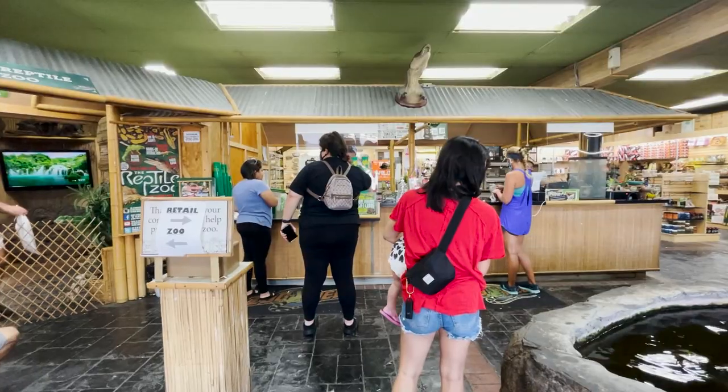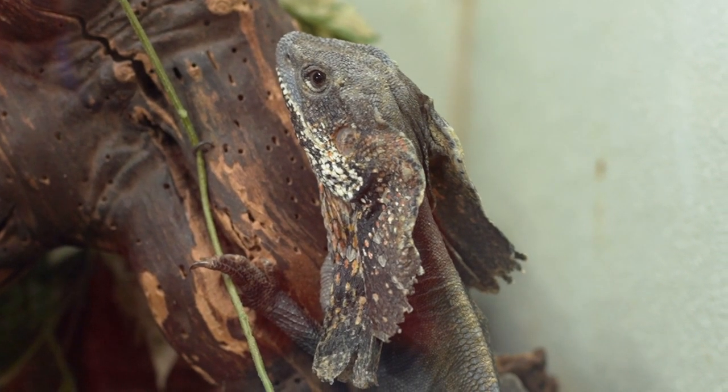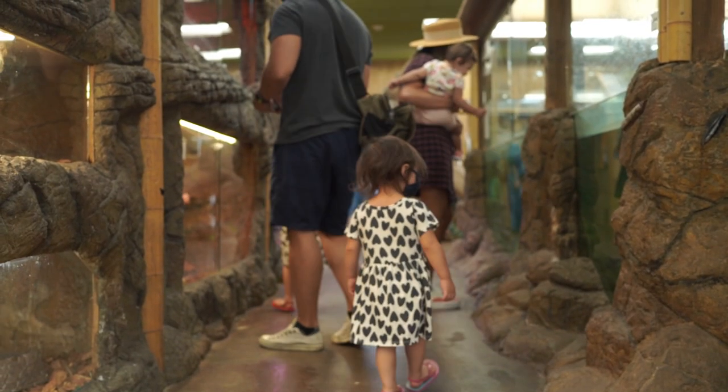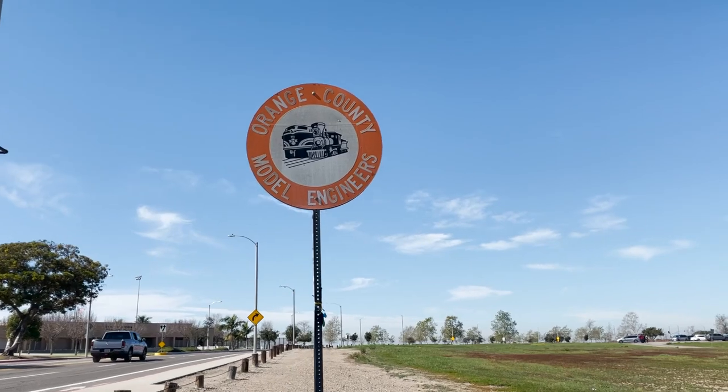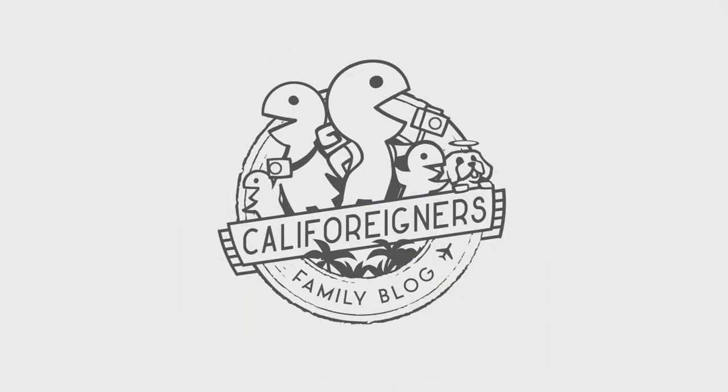If you're looking for another fun recommendation nearby, we're big fans of the reptile zoo and it's only minutes away. You can learn more about that visit here, or you can dig through our giant list of things to do around California here. That's it for this week — come back again next Tuesday for something new. Thanks for watching!